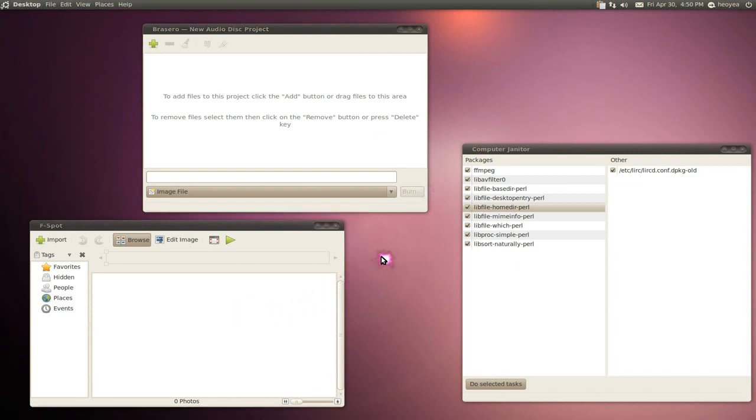F-Spot is a photo manager, but it's too slow and the competitors are better in terms of speed. Speed is what people want, and this thing is just too slow. And this Computer Janitor — I don't know why it's still here. It's useless. It's supposed to get rid of old obsolete packages, which it doesn't really do. They haven't improved it at all. I don't know why they still have it.